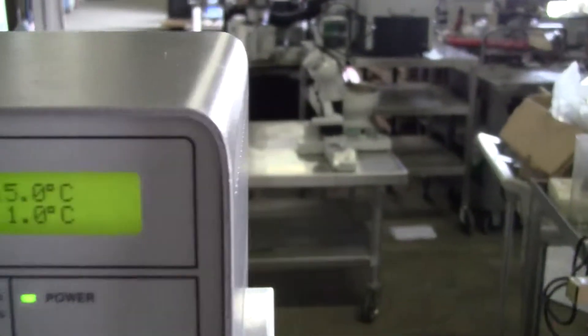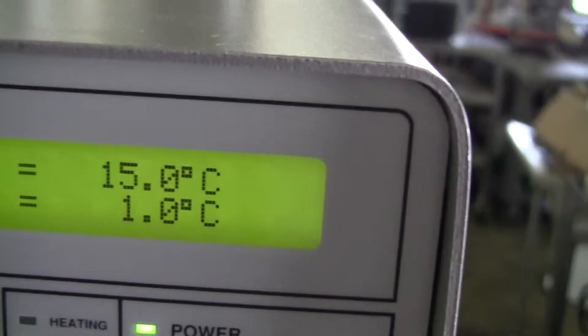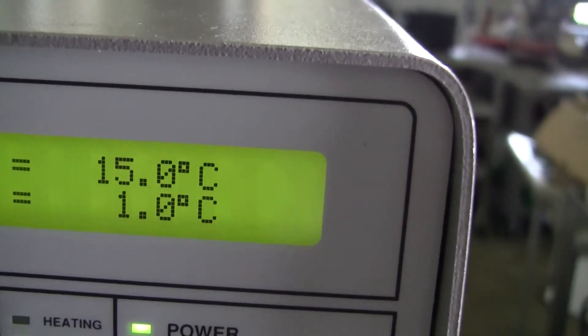It's currently set at 1°C. It hasn't been going down — started at 18, I believe.